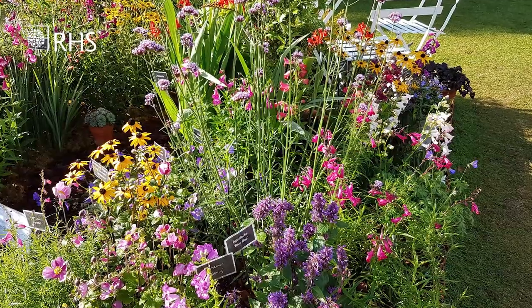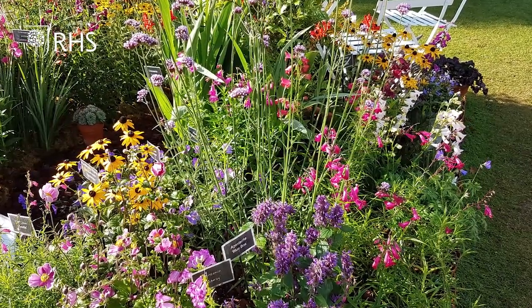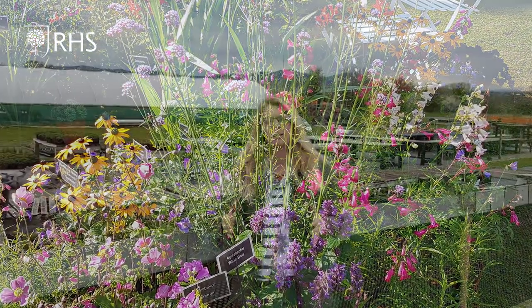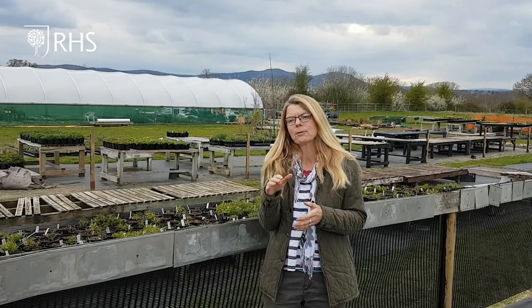We've exhibited at many shows over the last five years, mainly RHS ones, and our general ethos for our stand is to try and create a small snippet of the garden. We're going to have over 50 different varieties of Penstemon on our stand at Chelsea, but the bottom two-thirds of a Penstemon is quite dull, so by combining them with other perennials it really enhances their flower colour and gives a lot more interest in our exhibit, and hopefully gives some plant combinations that people can actually use in their own garden.